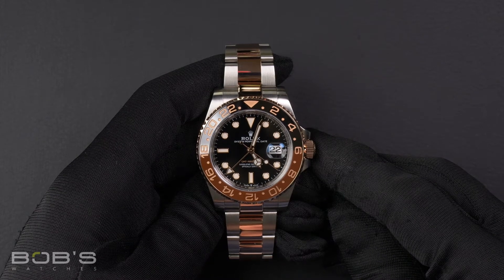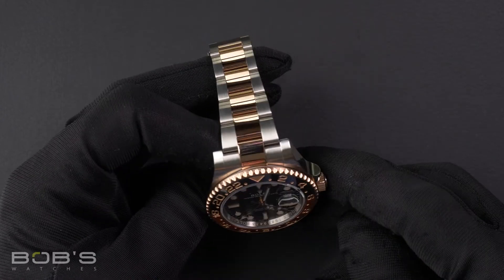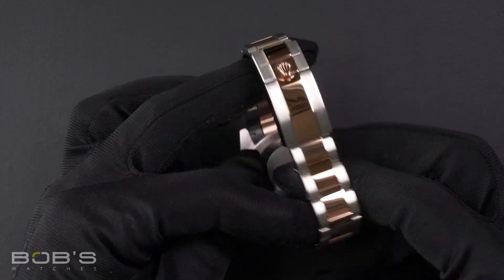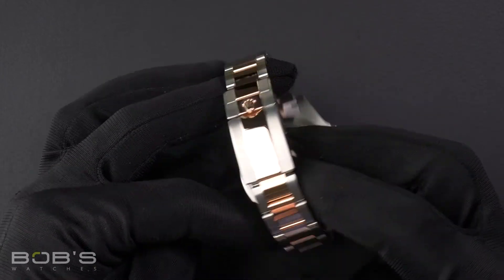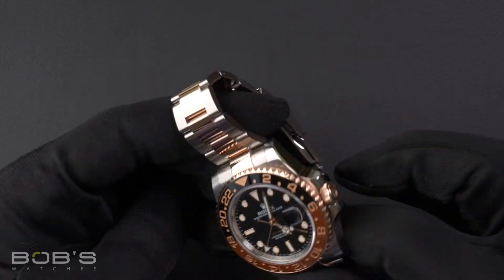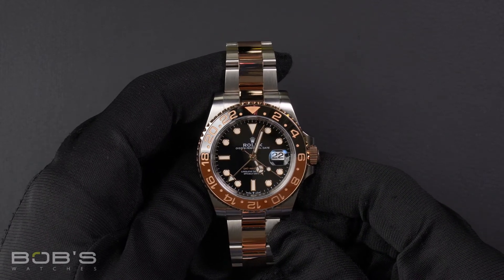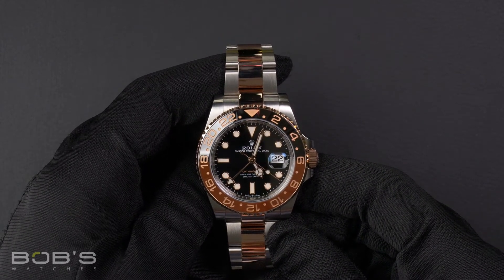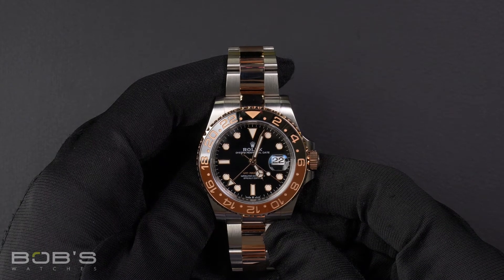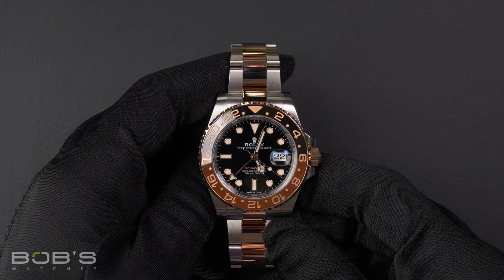The characteristics include a stainless steel and 18-carat Everose Gold Oyster Bracelet with an Oyster Lock Clasp. The dial is black with the Chromalight display, and the case is 40-millimeter stainless steel with an 18-carat Everose Gold bi-directional rotatable 24-hour ceramic black and brown bezel.